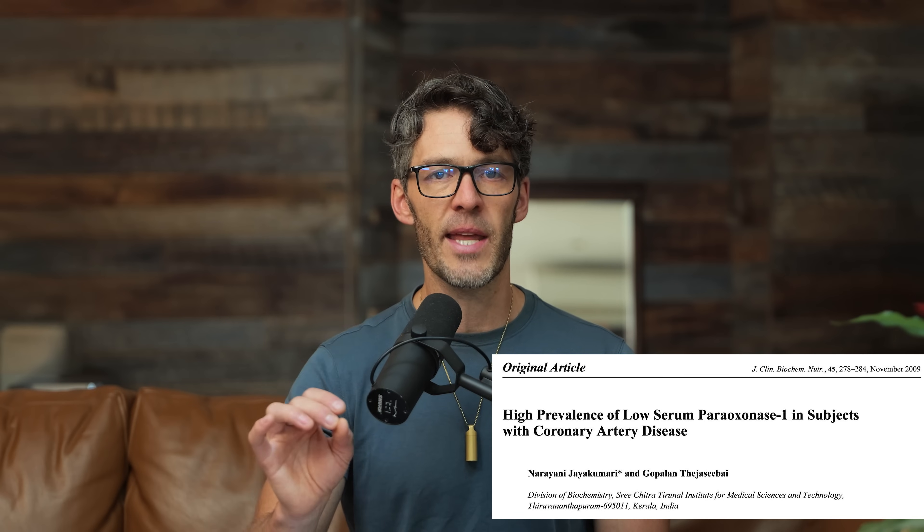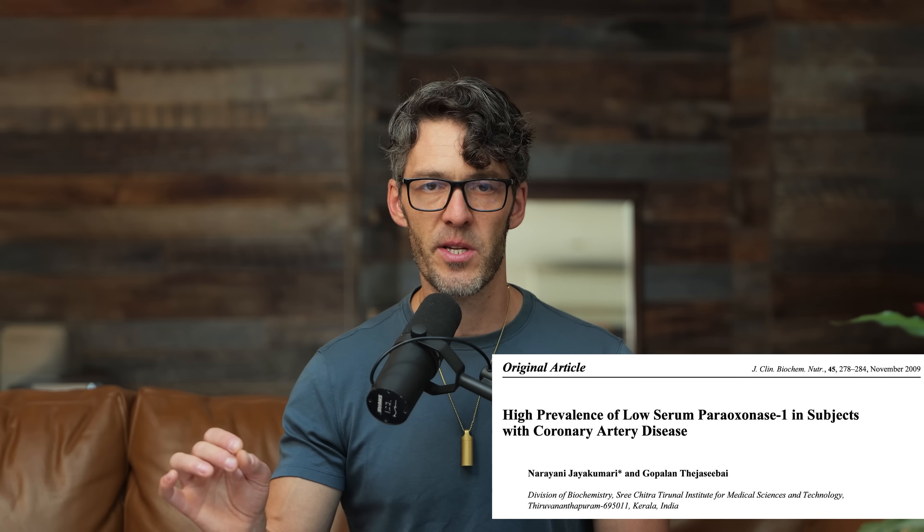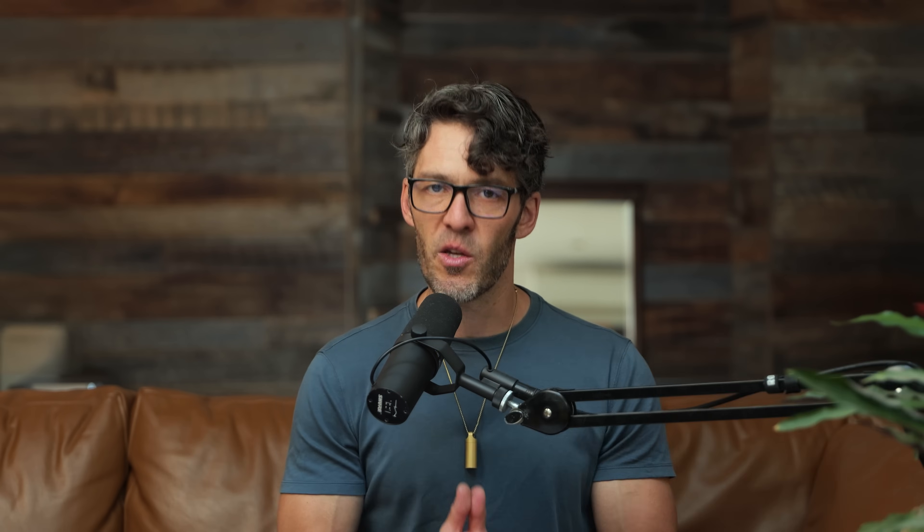I know there's a lot there. Let's dive into this study in more depth, then we'll look at another study — this one looking at lower levels of PON1 and its association with coronary artery disease. But first, I want to pause and thank you for being here.